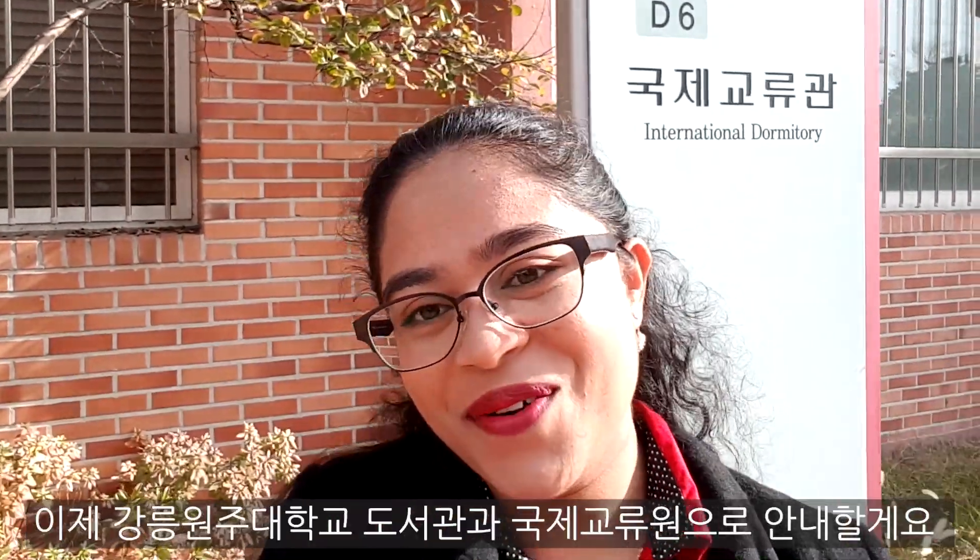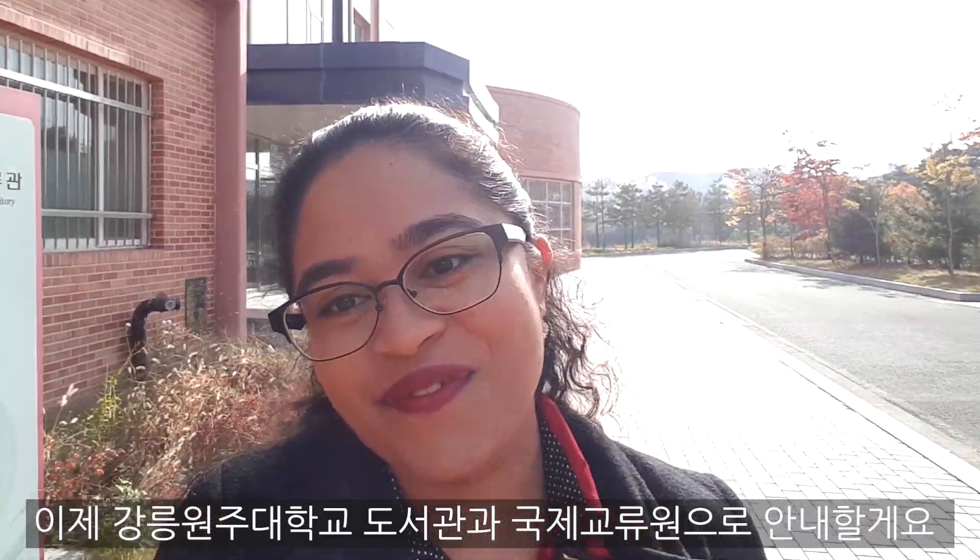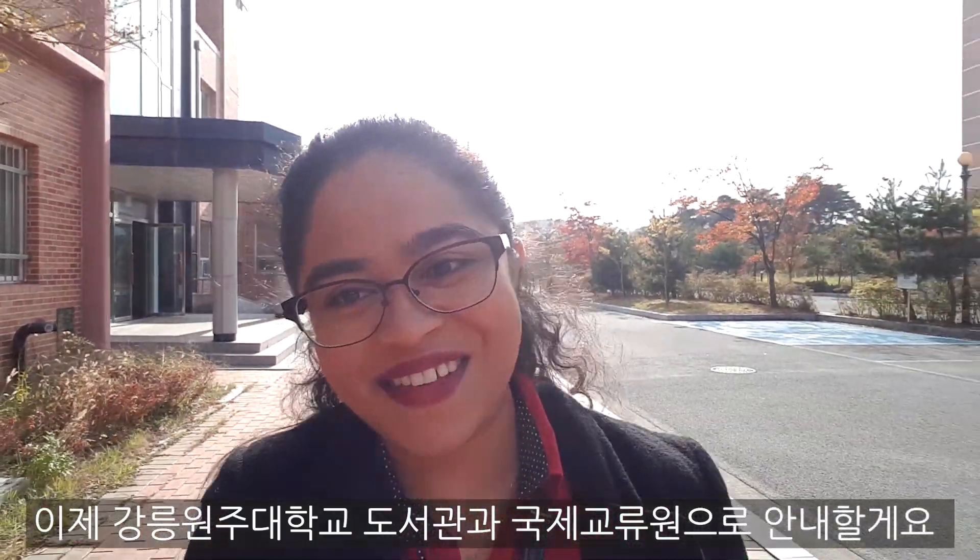Good morning! An alien's day starts from the dormitory. It is an international dormitory. Now I am going to take you to the library and international office of Gangnamwonju National University.